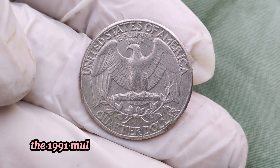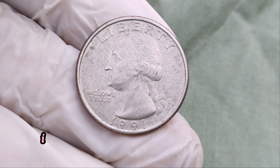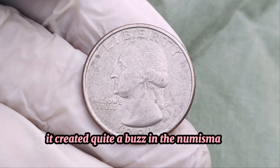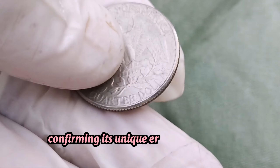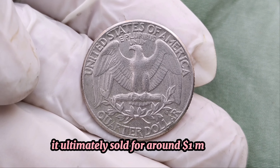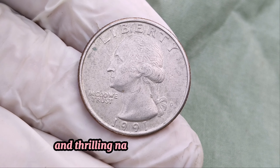Mule errors are exceptionally rare and highly sought after by collectors. The U.S. Mint's rigorous quality control means such mistakes seldom slip through, and when they do, they become prized possessions. The 1991 mule error quarter is especially notable because only one has been confirmed. Its value comes from its rarity and the high demand among collectors. When it was discovered, it created quite a buzz in the numismatic community. The coin was authenticated and graded by professionals, confirming its unique error and pristine condition. When this quarter was auctioned, the bidding war was intense, and it ultimately sold for around a million dollars, cementing its place as one of the most expensive quarters ever sold.